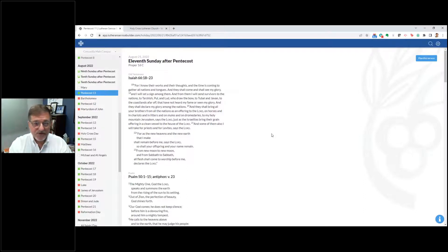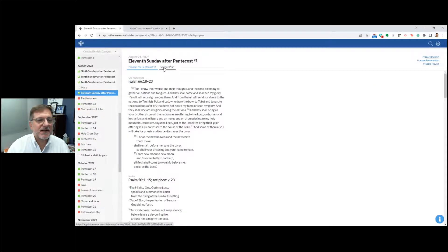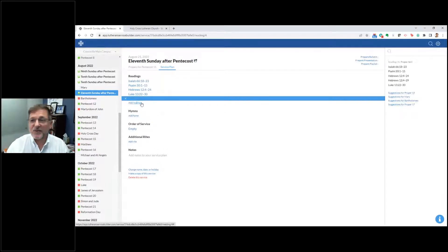Let's go back to Pentecost 11 and show how to start preparing the worship service. You see the propers are there. Then you see this button at the top — Plan This Service. All I do is click into that, and now it gives me the propers for Pentecost 11 and allows me to start building my service plan. This is where it just starts going so quickly. It has my readings, but I have the option to add additional readings.